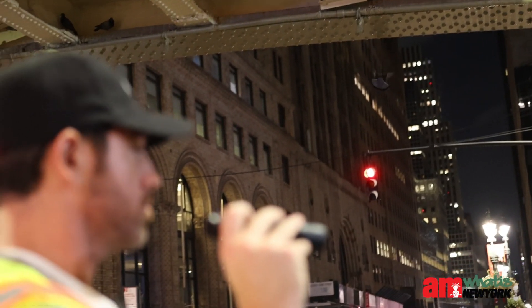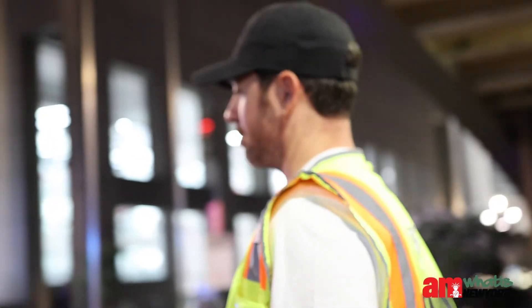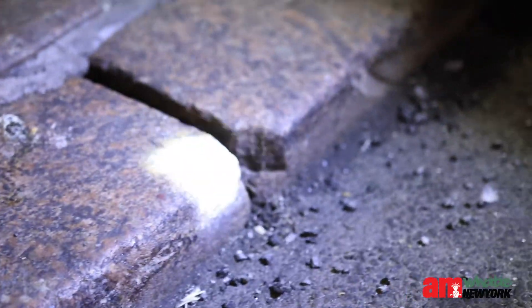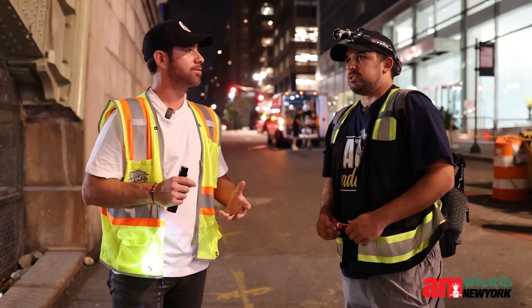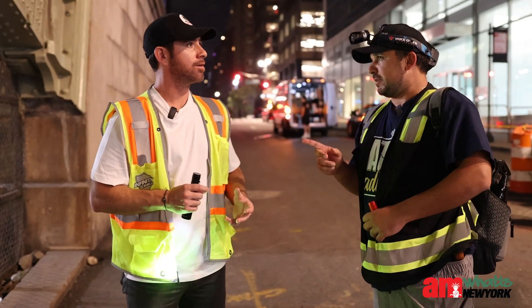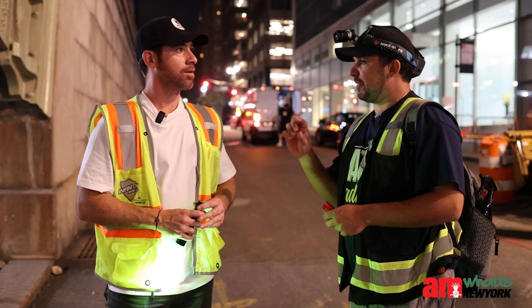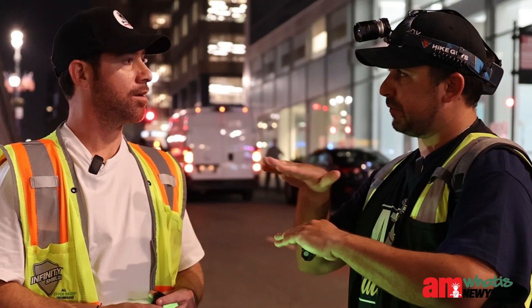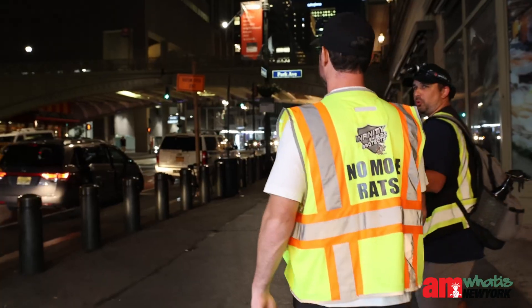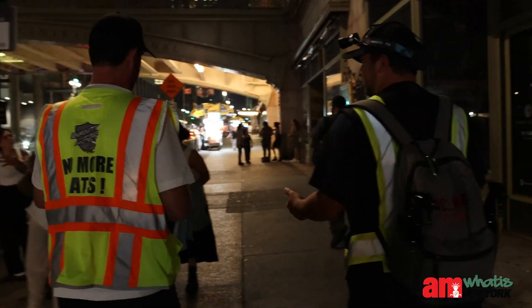Let me take you around the corner here and I'll show you an area where they've actually chewed into the sidewalk so they can fit inside these little crevices. What is the smallest crack that these rats can get into? That's a good question — I went to the Rat Academy that the city put on. The Rat Academy has classes all around the five boroughs. The Department of Health said that anything the size of a pencil, a rat can fit underneath, because they don't have a backbone.